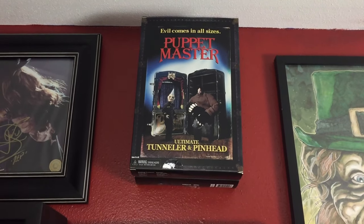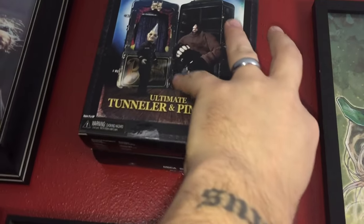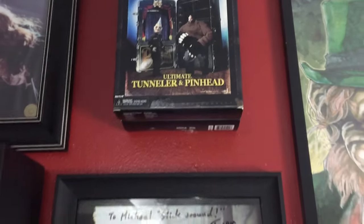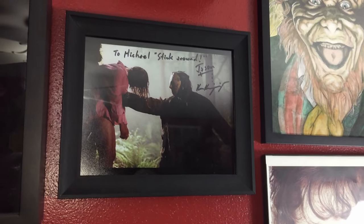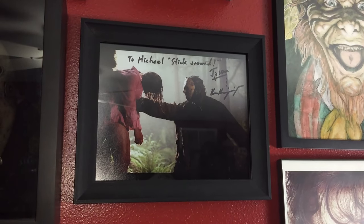Up from there we have the NECA Puppet Master Ultimate Tunneler and Pinhead — I love these figures so much. I still have them in the trunk here because I wasn't really sure how to display them since they're so small, so I just pinned them on the wall for now until I can figure out what to do with them.